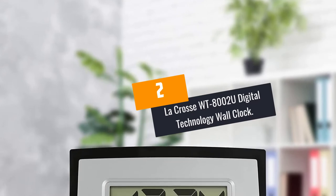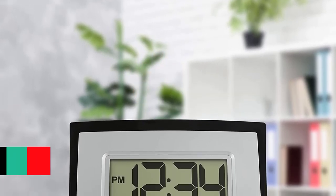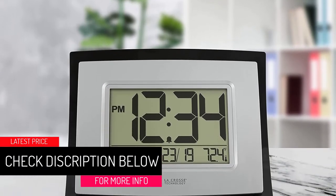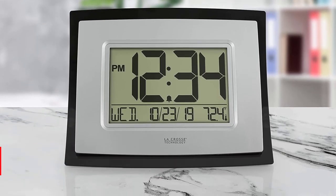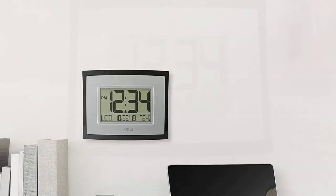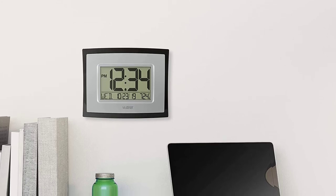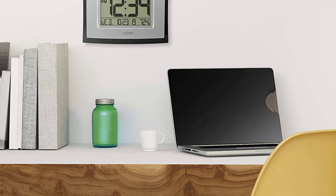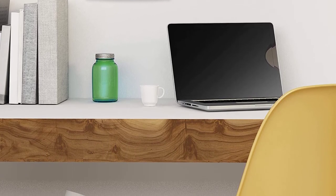At Number 2: LaCrosse WT8002U Digital Technology Wall Clock. The LaCrosse WT8002U boasts a modernized design that shows not only time but also temperature. It shows time in either 12-hour or 24-hour format, so you only need to set it the way you feel comfortable. Featuring a minimalist design, this clock is a great way to improve interior decor in your office, living room, workstation, elderly home, and other places.